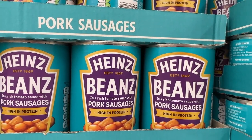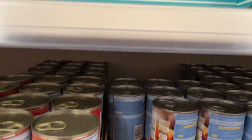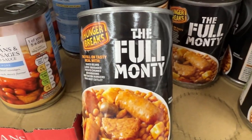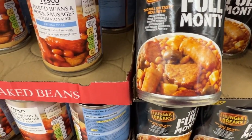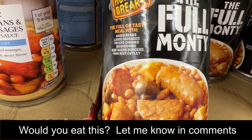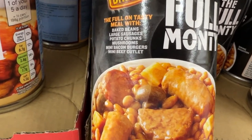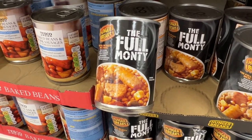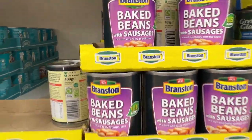Heinz beans with pork sausages — sounds terrible to me only because I don't like sausage. Tesco's doing the same thing. That is both hilarious and horrible looking — it's like it's trying to be a full English breakfast in a can. The Full Monty: it's got baked beans, sausages, potato chunks, mushrooms, mini bacon burgers, and mini beef cutlet. That does not sound good at all, but if you've had this let me know. And Branston baked beans with sausages. Let me know in the comments what surprised you about this shopping comparison. Thank you so much for watching and do something good in the world today.